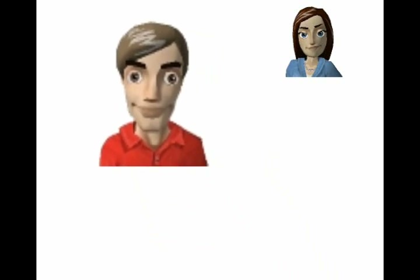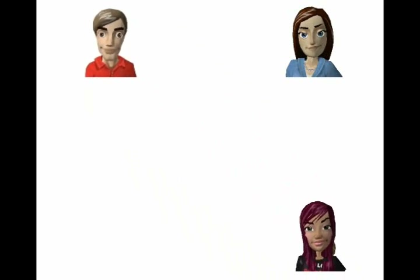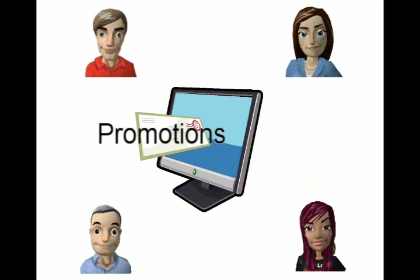No matter who your customer is — mom, Joe, the student, or the baby boomer — your email message gets your customer the promotions and information they want to know.